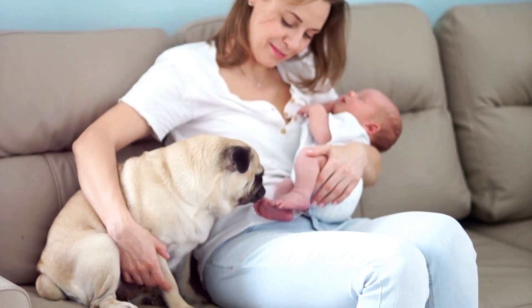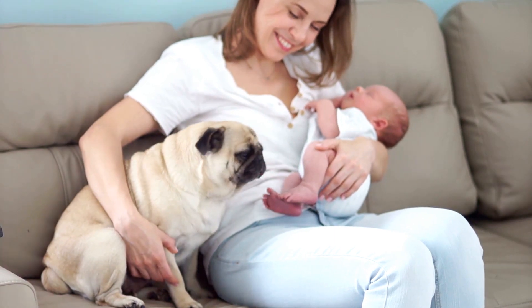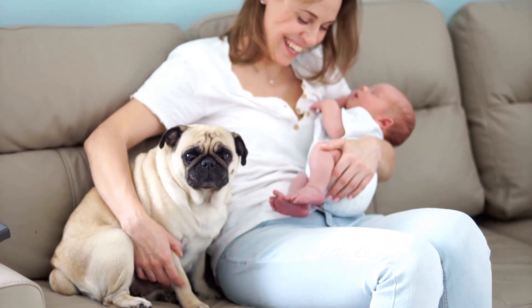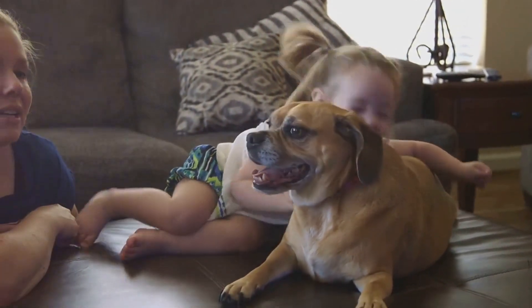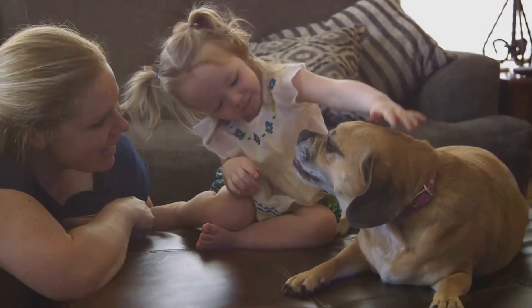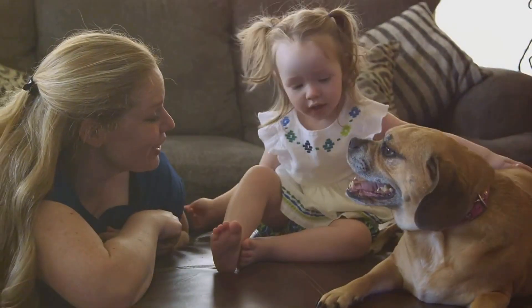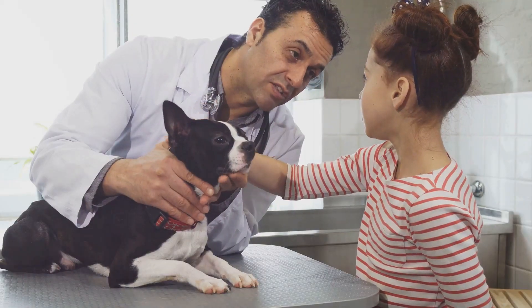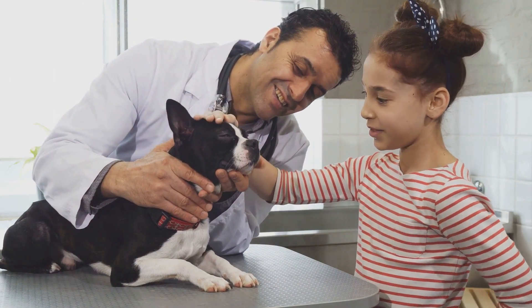The first step in this journey is preparation. It's crucial, not just for you, but for your four-legged companion as well. Just like us, our pets thrive on routine and familiarity. The sudden arrival of a new family member can potentially disrupt their routine and cause stress. So to make this transition smoother, it's important to introduce gradual changes in their routine.